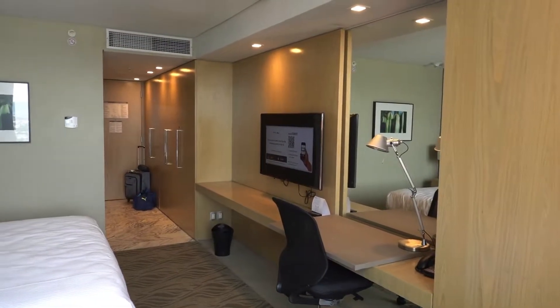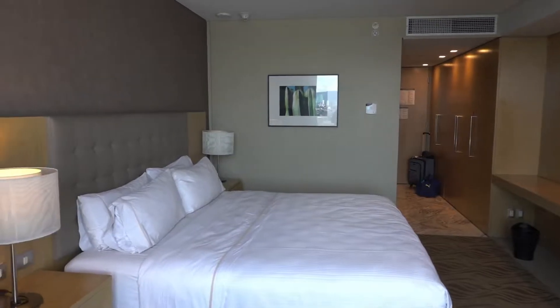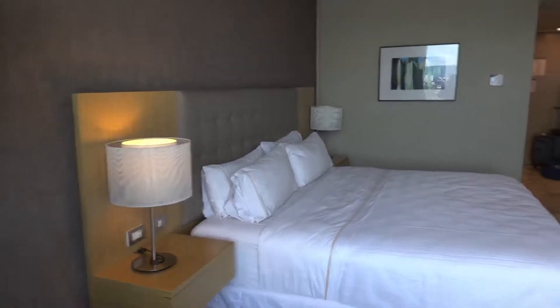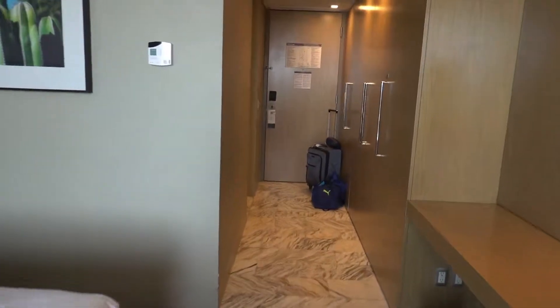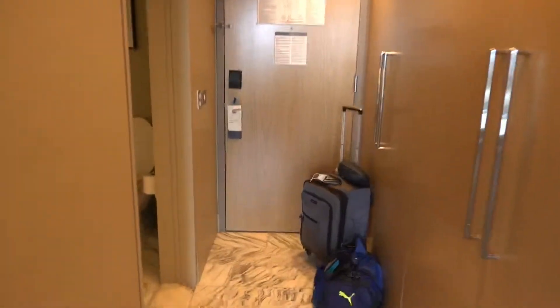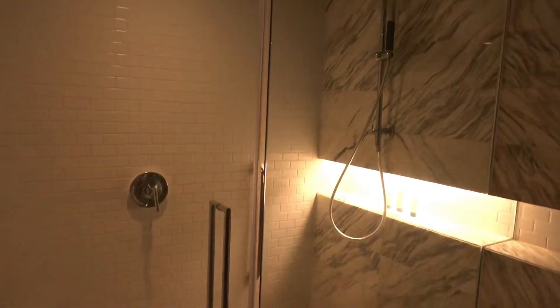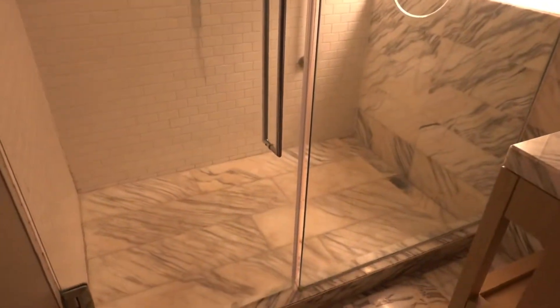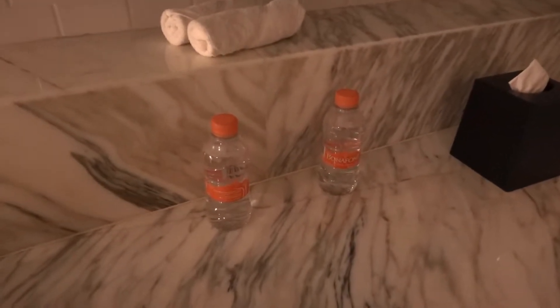Let's take a look at the room again and see what the bathroom looks like. Nice shower, very wide sink. They greet you with two bottles of water — everything you would need.